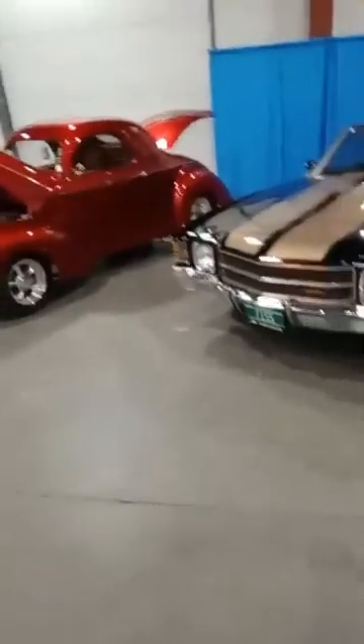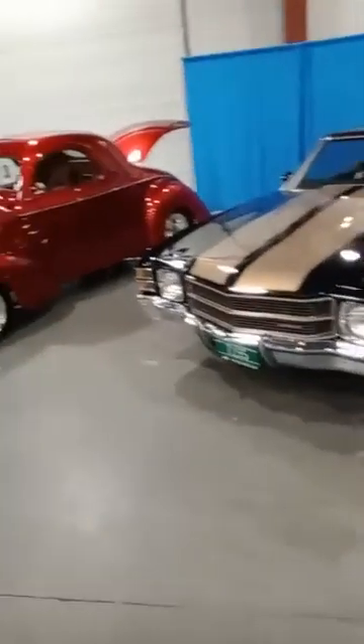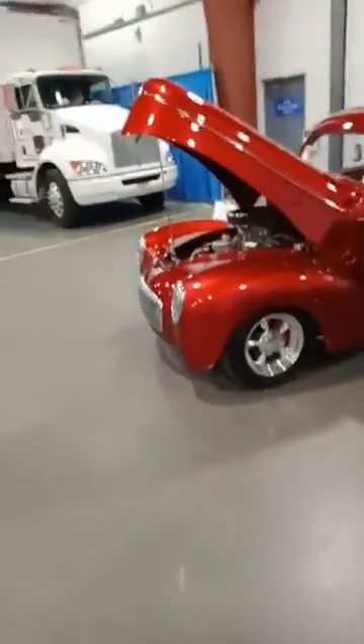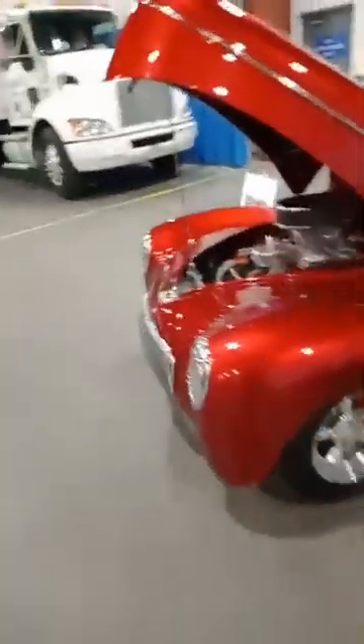There's a whole craft section of the building where they're selling arts and crafts and all kinds of stuff. Food, all kinds of stuff going on here. I have not even begun to look at outside. There's over 2,000 cars expected here — hot rods, muscle cars, sports cars, whatever you name it, it's here.